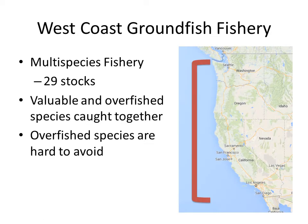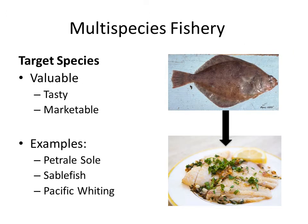I'll start with an overview of the West Coast Groundfish Fishery, which is a multi-species fishery with about 29 stocks currently managed. Both valuable and overfished species are caught together, and these overfished species are hard to avoid. The fishery spans from Washington to California, so it's a fairly large geographic area. In the fishery, there are two categories of species. The first is target species, which are targeted because they're valuable and easy to market — examples include Petrale sole, sablefish, and Pacific whiting.